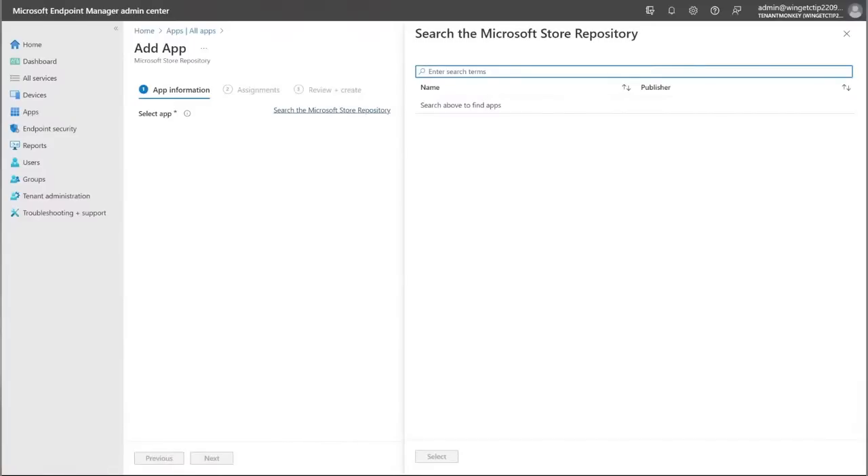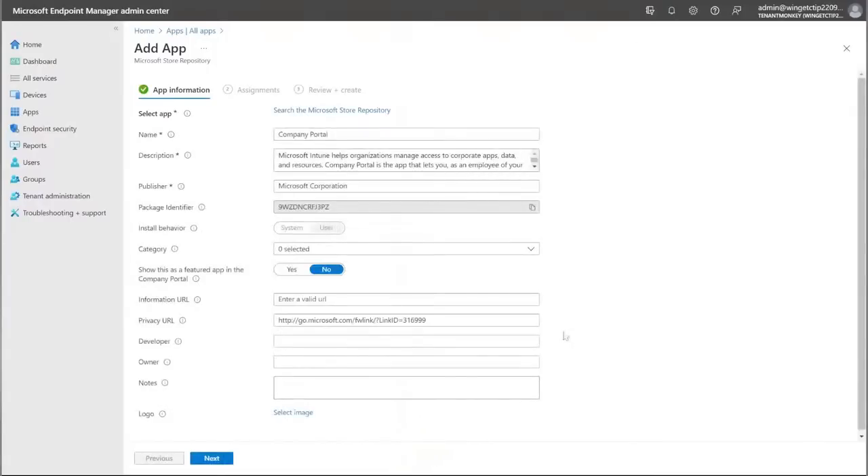If you click open the Microsoft Store repository and hit 'Select,' you're taken to the app creation workflow that many admins are already familiar with. We've built in a search capability so admins can search the Microsoft Store repository for applications they'd like. Let's search for Company Portal — an app many admins want to deploy anyway. If we click 'Select,' we call the Winget API to retrieve the app package and its metadata, and use that information to pre-populate fields such as name, description, publisher, package ID, and privacy URL. Some fields that are more Intune-specific do need to be populated by the admin themselves.